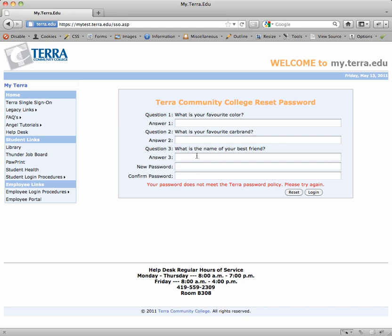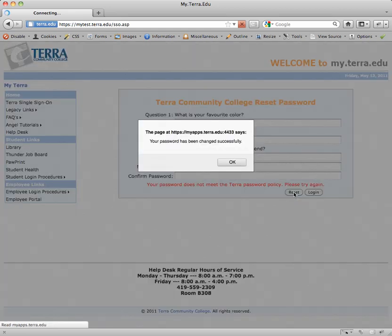Obviously I didn't meet the criteria, so let's try it again. After changing my password to meet the criteria and hitting the reset button, after a short amount of time I received confirmation that my password has been changed successfully.